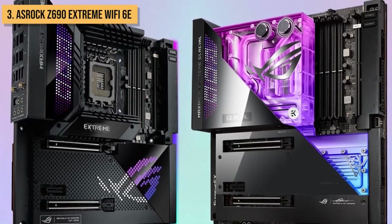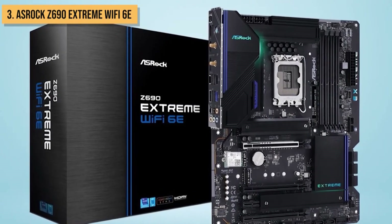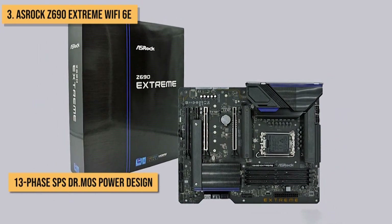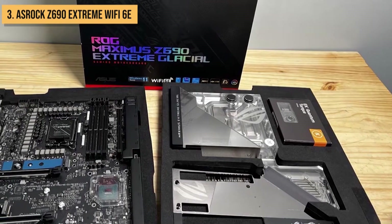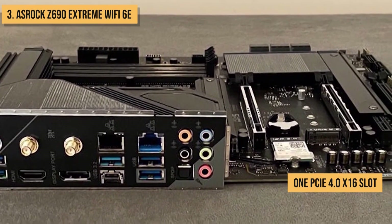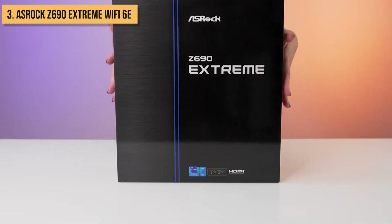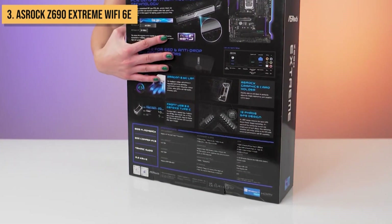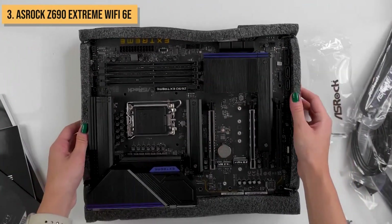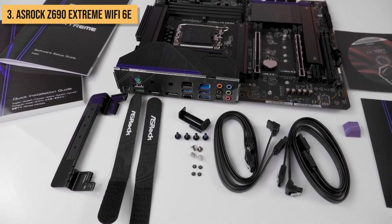Next up, we present to you the ASRock Z690 Extreme Wi-Fi 6E. This motherboard is a great option for budget-minded gamers and enthusiasts who want a powerful motherboard that won't break the bank. It supports 12th-gen Intel Core processors and has a 13-phase SPS power design, which provides plenty of power for even the most demanding CPUs. It also has two PCI Express 5.0 slots, one PCI Express 4.0 x16 slot, and Wi-Fi 6E, so your system will be future-proofed. What really sets it apart is its built-in Thunderbolt 4 controller, allowing you to connect up to two Thunderbolt 4 devices for blazing fast data transfer speeds, plus a 10 Gigabit LAN port, which is twice as fast as a traditional Gigabit LAN port.